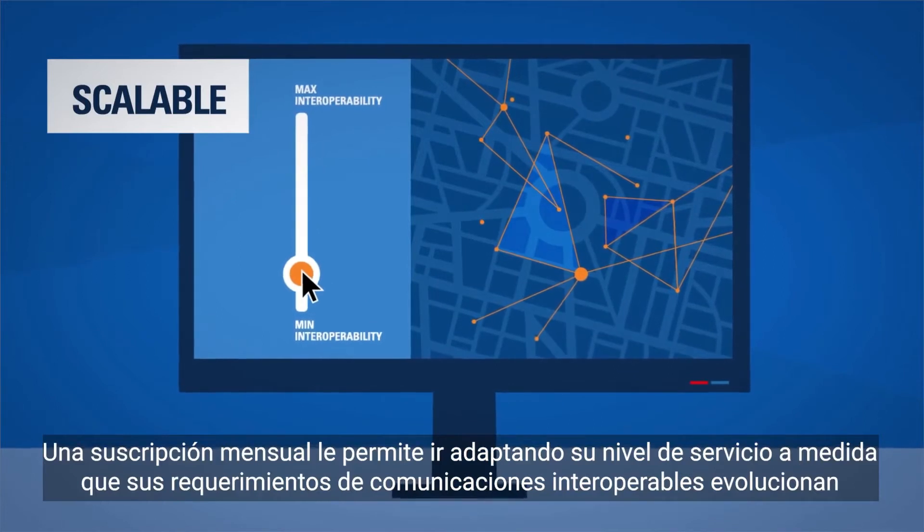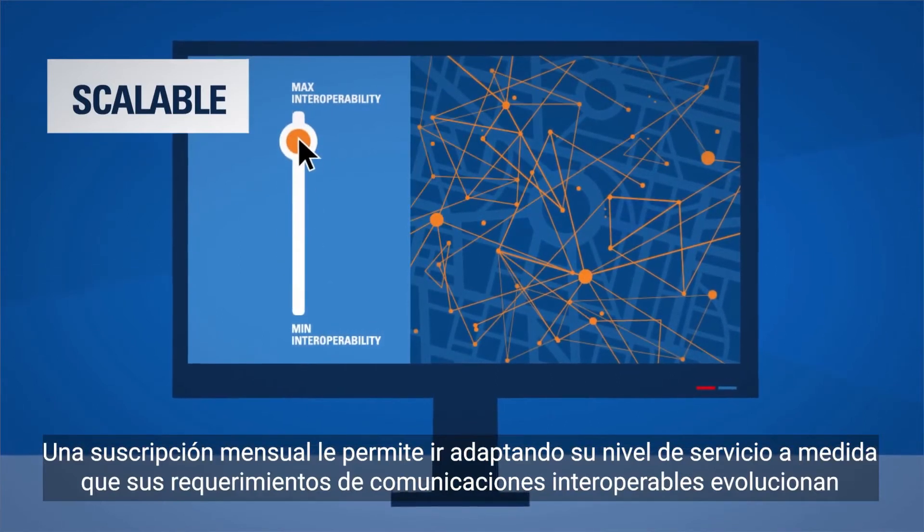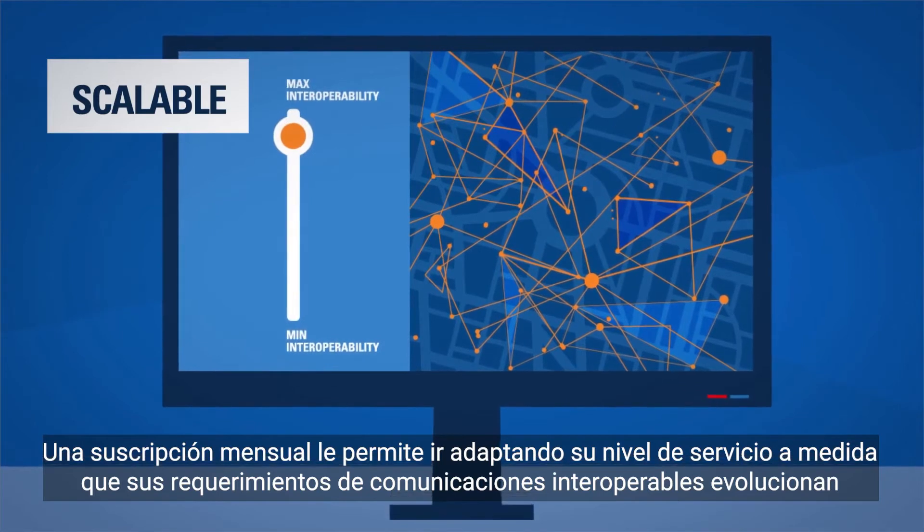Scalable — a monthly subscription makes it easy to adjust your level of service as your need for interoperable communications grows.